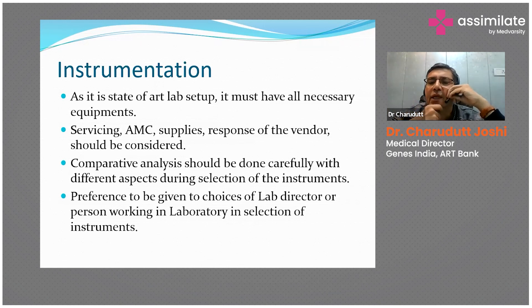Annual maintenance contracts, supplies, and vendor response should be considered. A comparative analysis should be done carefully across different aspects during selection of instruments. There are a variety of instruments from different companies, so you have to look at after-sales services — what kind of services they provide and how fast they respond to your calls. The choice of instrument selection should be as per the director or lab in-charge, because ultimately he or she is the end user.